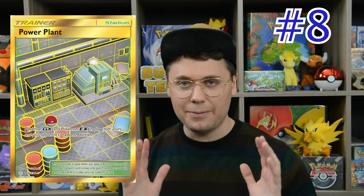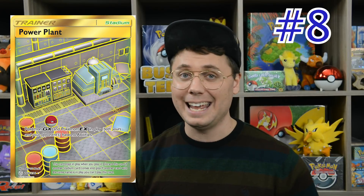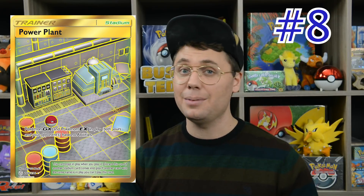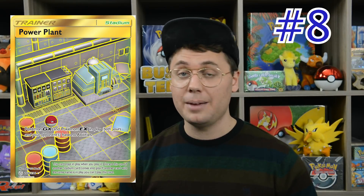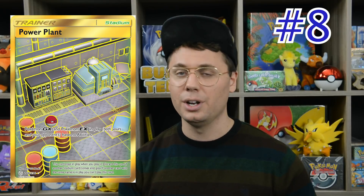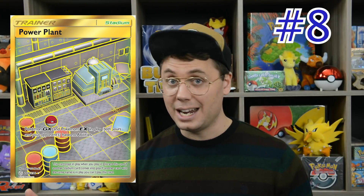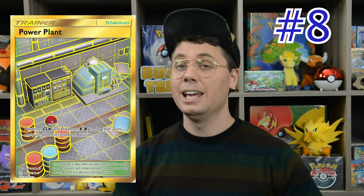Power Plant at the 8 spot has been a format-defining card since its release, shutting down the abilities of Pokemon EX and GX in play. It's a stadium card, meaning that it is super easy to play — you just lay it down. It can be played on the first turn of the game going first, meaning that if you play Power Plant on turn one, you can stop your opponent from using powerful setup cards like Dedenne GX, Shaymin EX, Tapu Lele GX, and the like.